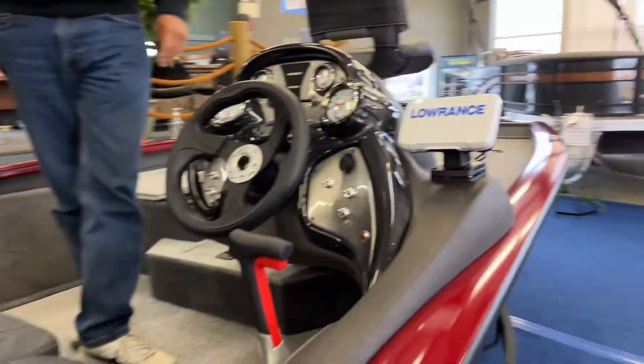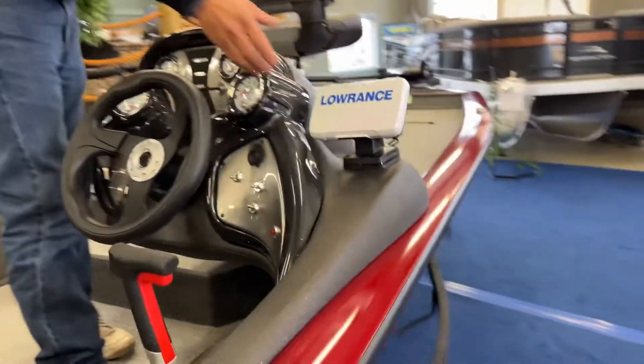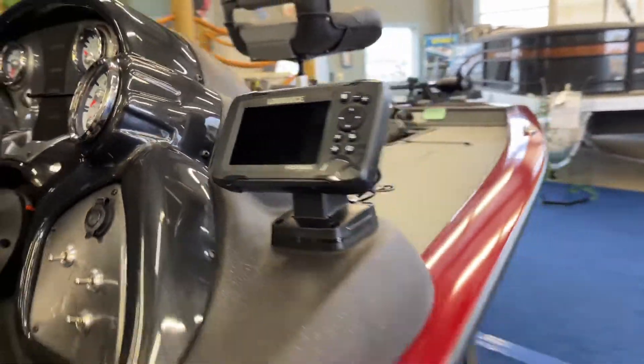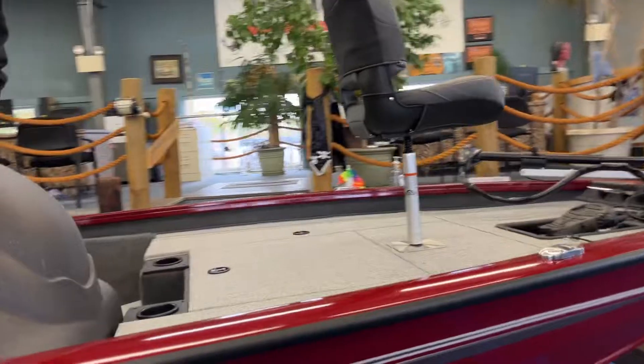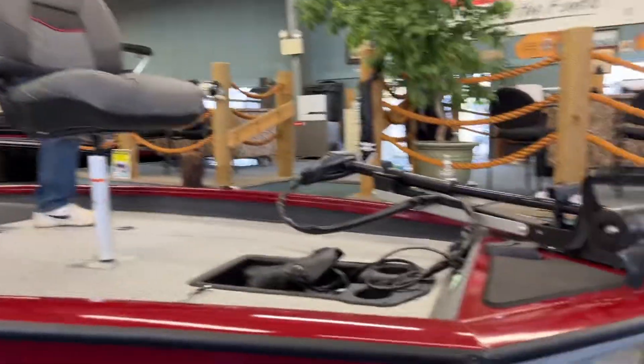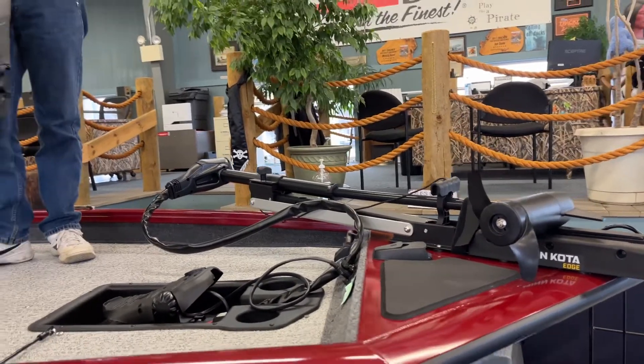This boat comes to you from the factory ready to fish. You have a Lowrance Hook 2 four-inch fish finder. You have a Minn Kota trolling motor, 45 pound, 12 volt.